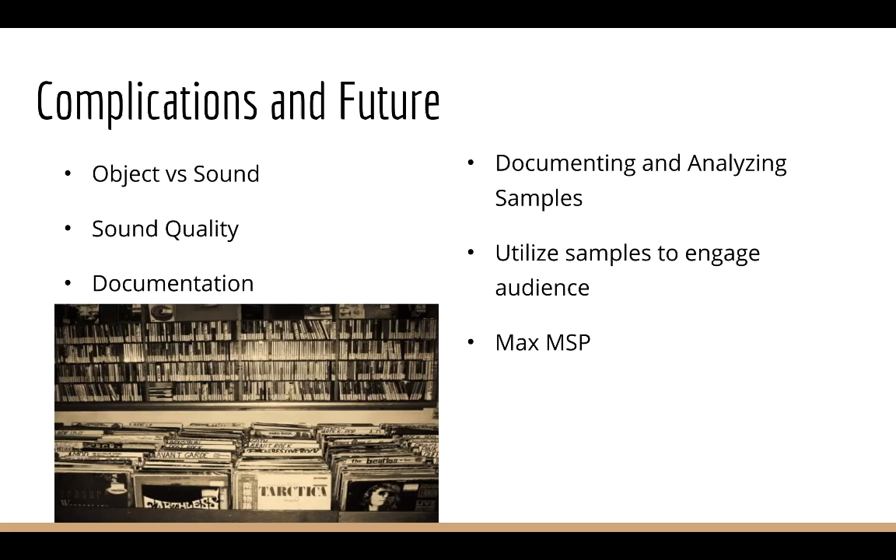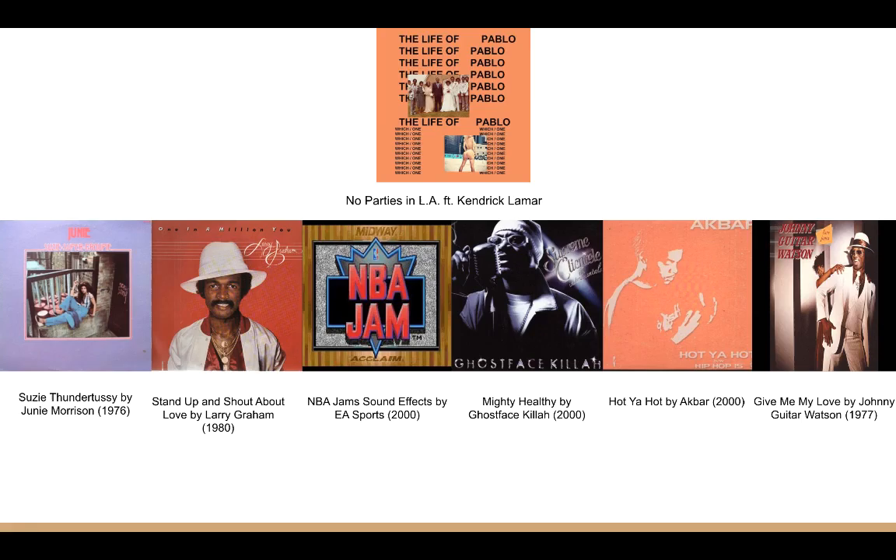Inspired by The Life of Pablo, I've been looking at how artists use samples to engage the audience with sound software like MaxMSP.